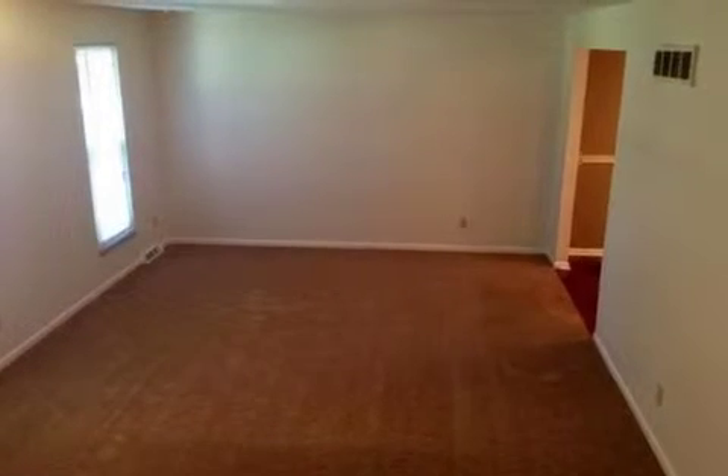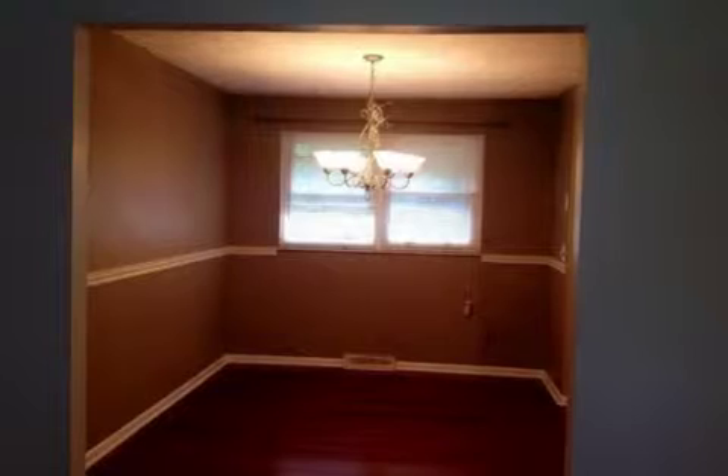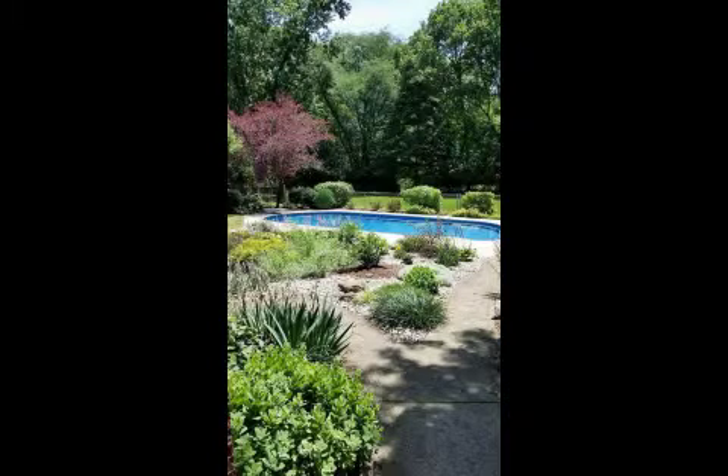Interior features of this property include a finished basement. On the outside, this property features a wooded lot, a fenced yard, a large deck, a swimming pool, a patio, and a brick exterior finish.